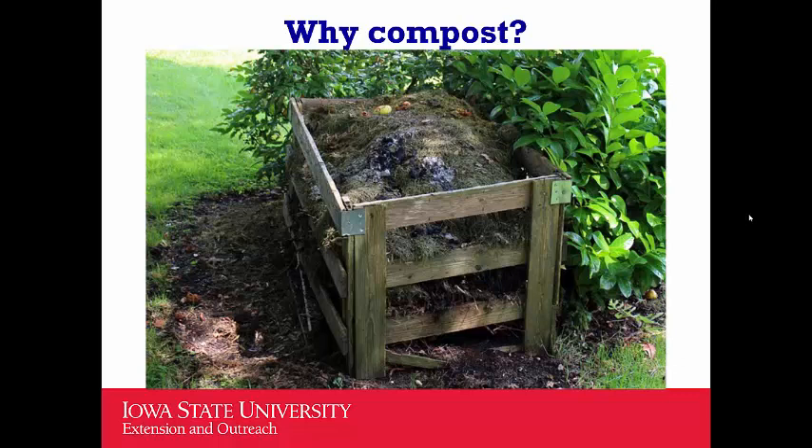Compost slowly releases nutrients — think of it as a source for macronutrients like nitrogen, phosphorus, and potassium, and micronutrients such as boron, manganese, and iron. When you add compost, it slowly releases those nutrients for plant growth. Compost also encourages beneficial microorganisms in the soil and suppresses bad pathogens and soil-borne diseases. And it replaces the need for commercial soil amendments and fertilizers, allowing you to create a more closed-loop, sustainable system using synthetic inputs more judiciously.